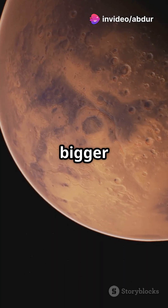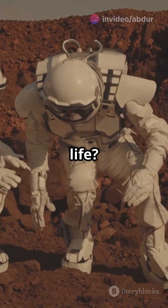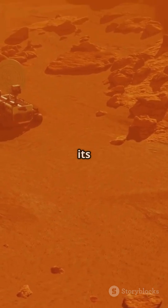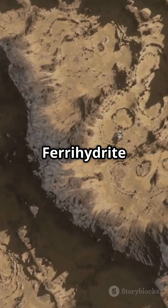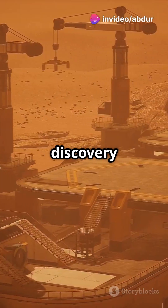But this raises even bigger questions. If Mars had so much water, could it have once supported life? Were there tiny microbes living in its ancient oceans? Ferrihydrate forms in cold, wet conditions — perfect for life to exist. This discovery means Mars may have been habitable for a longer time than we previously thought.